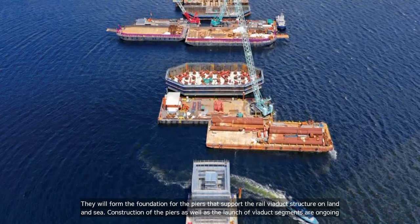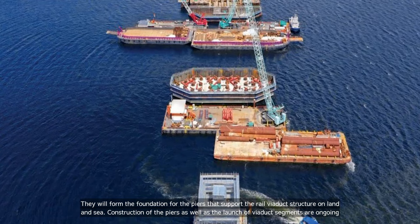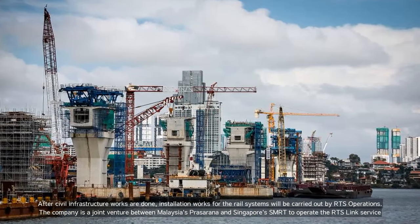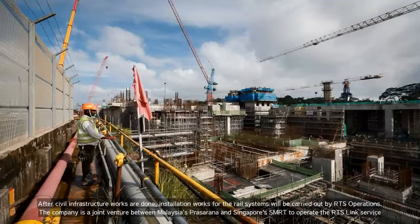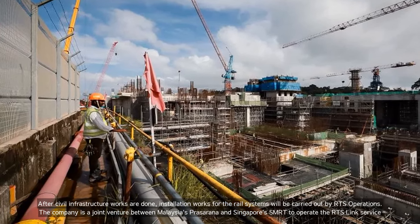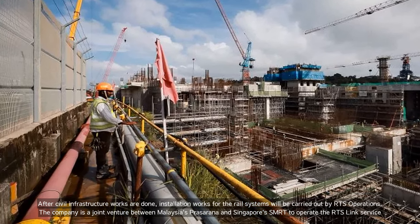Construction of the piers as well as the launch of viaduct segments are ongoing. After civil infrastructure works are done, installation works for the rail systems will be carried out by RTS Operations — a joint venture between Malaysia's Prasarana and Singapore's SMRT to operate the RTS-Link service.